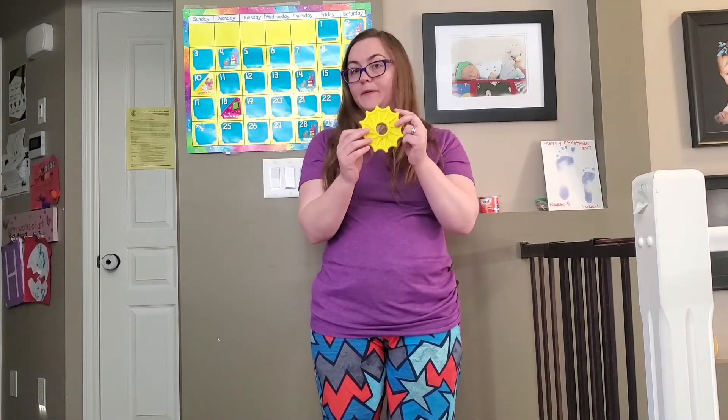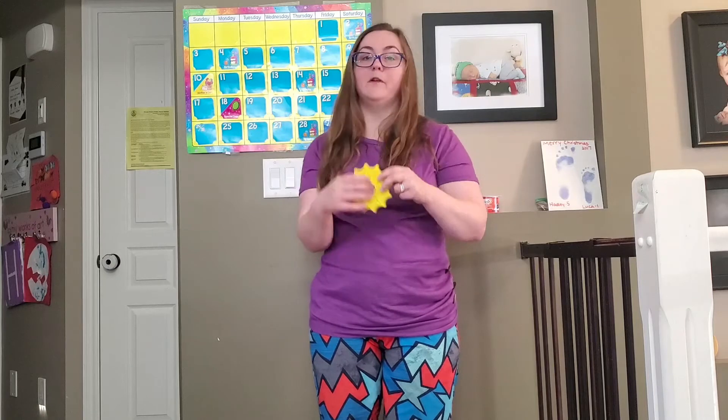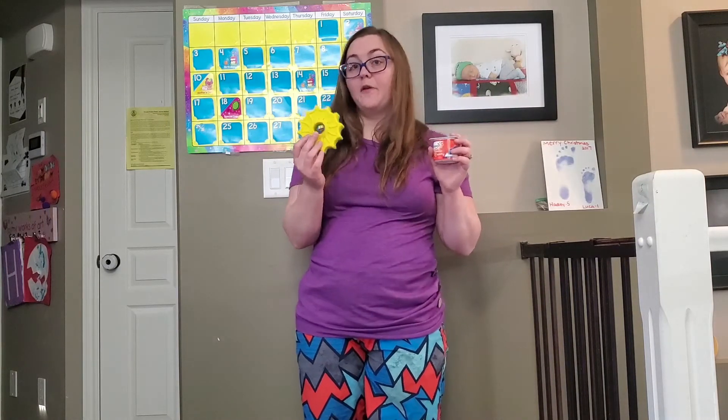Another thing that begins with the letter Y is the color yellow. I found something yellow at my house because yellow, just like yo-yo, begins with that wonderful letter Y. And another thing I found here at my house that begins with the letter Y is yogurt. I'd love to see what kinds of things you have at your house that begin with the letter Y. Maybe you have yogurt, maybe you have something yellow, maybe you even have a yo-yo.